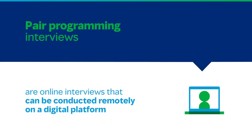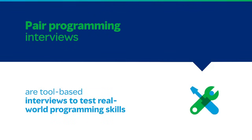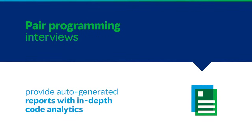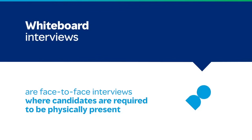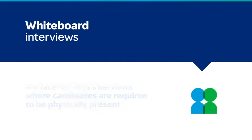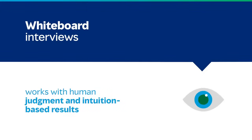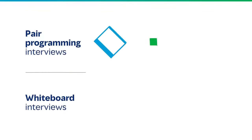Pair programming interviews are online interviews that can be conducted remotely on a digital platform. They are tool-based interviews to test real-world programming skills. They provide auto-generated reports and in-depth code analysis. Whereas on the other hand, whiteboard interviews are face-to-face interviews with candidates required to be physically present. They require writing down code on a piece of paper or on a whiteboard, and they work with human judgment and intuition-based results.